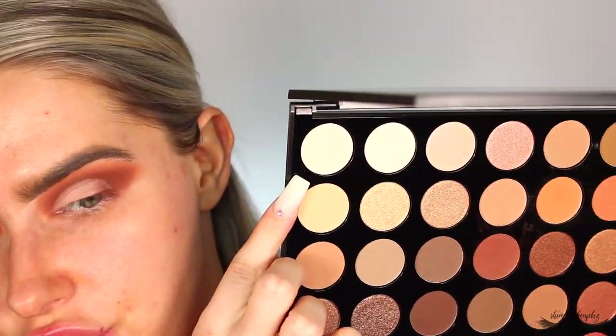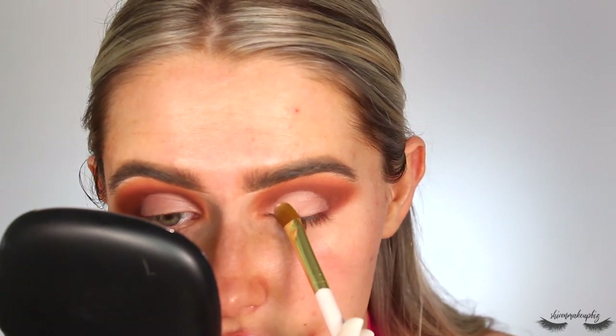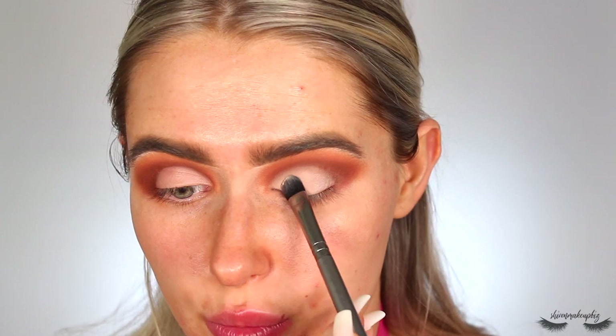For the lid I'm doing all matte shades. I start with the shade Up Front — a shell ivory, slightly off-white color. I pop it mainly across the lid on a fluffy flat shader brush from Ikosho, making sure there's no creasing before setting it down. I pack the color all across where I put the base. Because it's matte I recommend going in a few times to layer it up — shimmer you can do in one layer.